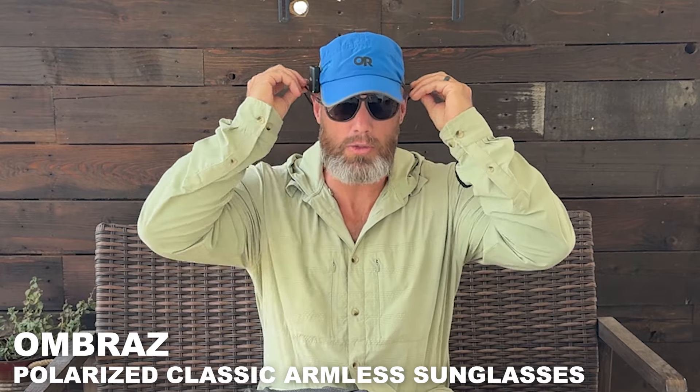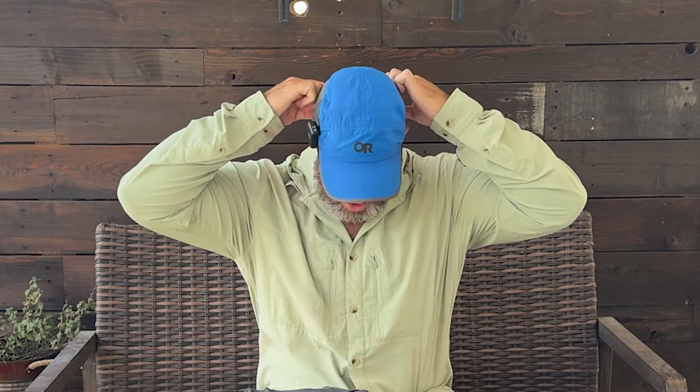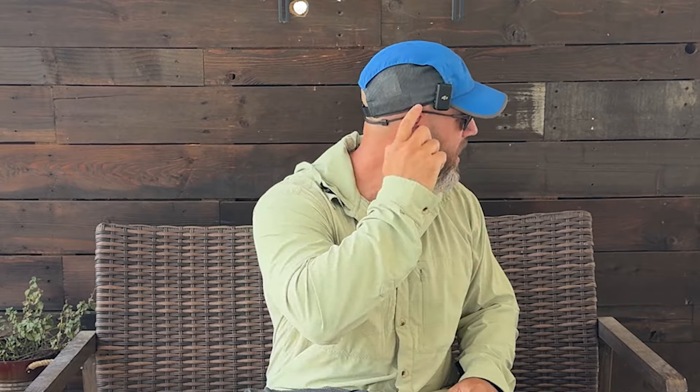For sunglasses, I was wearing these Ombres, which are pretty cool glasses. They're armless — they have this cord that goes around your head. I really, really liked them. They're very expensive at $160. If they hold up and the quality is there, then I'll say they're worth it, but only time will tell.